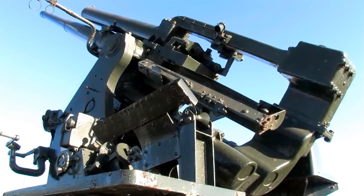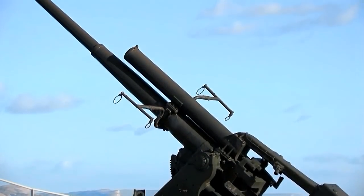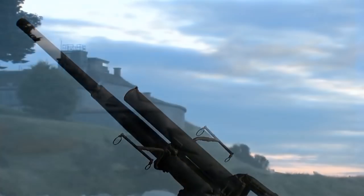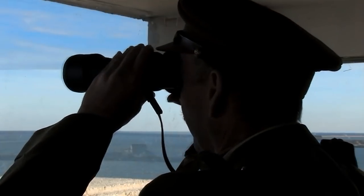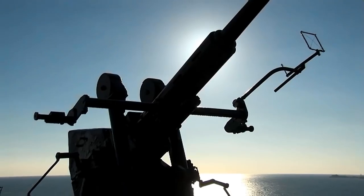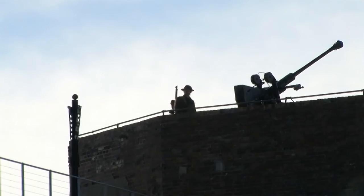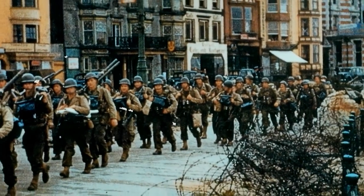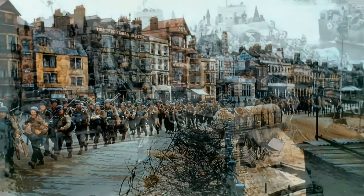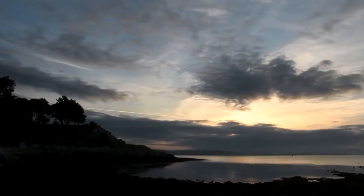3.7-inch anti-aircraft guns are also installed in what is now the fort's car park. The Nothe Fort finally sees an invasion in 1944 — the invasion of Europe on D-Day — as thousands upon thousands of British and American troops embark on ships from Weymouth to sail for France, an invasion that would lead to the final defeat of Nazi Germany.